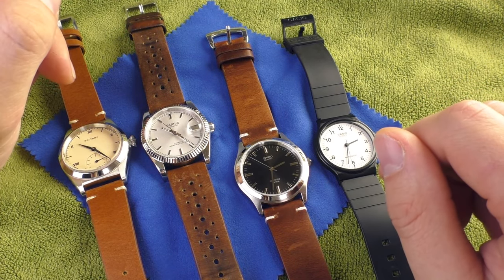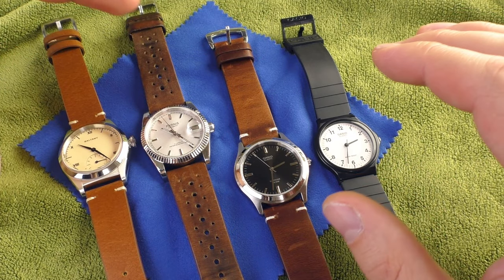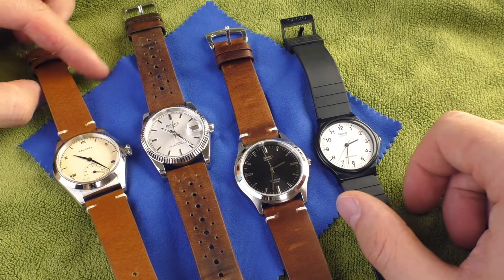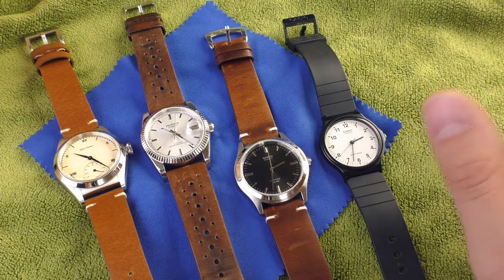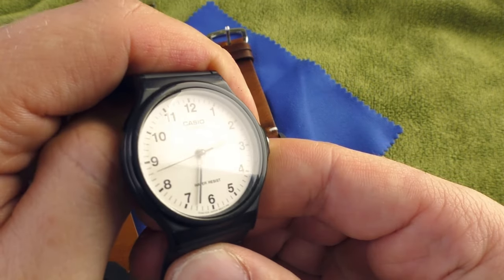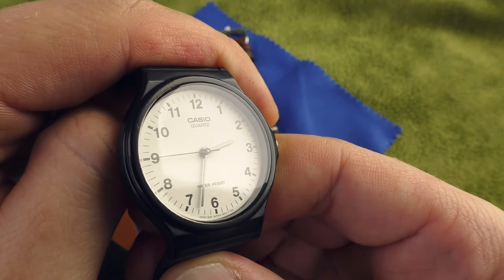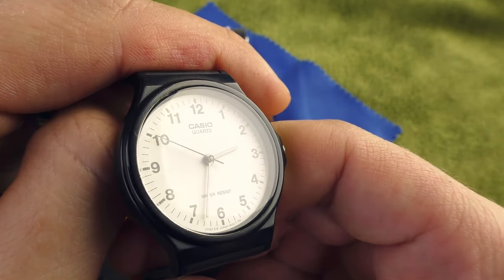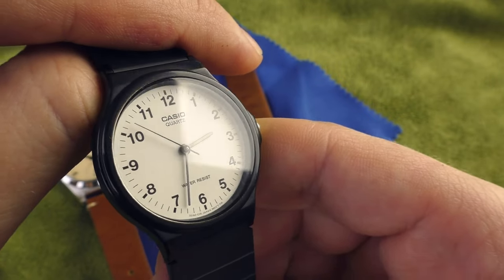Just take a look at the four watches I have here on the table. They're here together for a reason — they are similarly sized analog watches and I love them all. For example, this little Casio — it's like a hipster watch, the ultimate anti-luxury watch in my opinion. I love it, I wear it rather often.